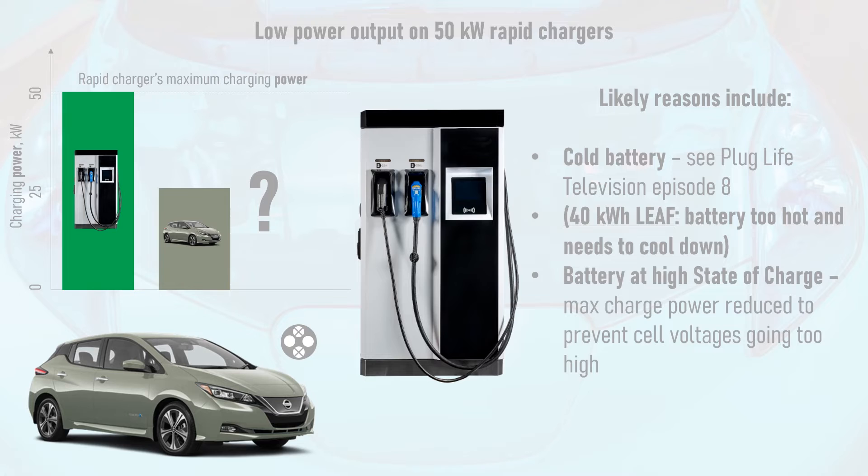Alternatively, the battery may be at a high state of charge, or SOC. As the battery charges, its cell voltages increase towards their maximum allowable voltage, and when a high SOC is reached, the charge power has to be reduced to avoid the cells going over their maximum voltage. This is normal behaviour.